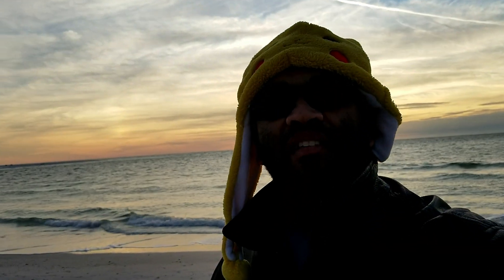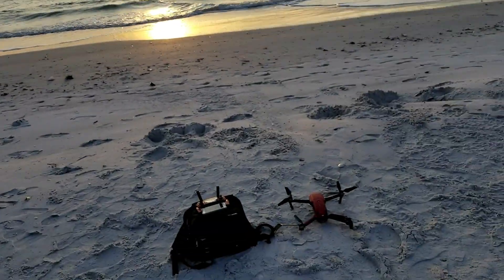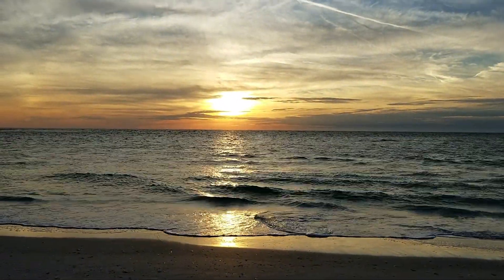Alright my awesome people, the time has come for the sunset shot. Got the drone ready — here's the sunset. Shooting it in the air.